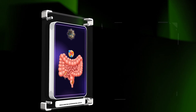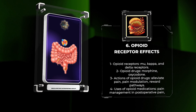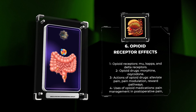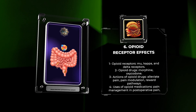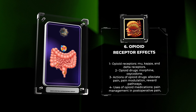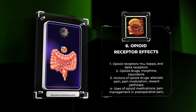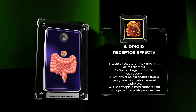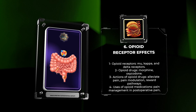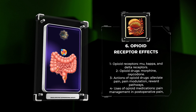Opioid receptors, including mu, kappa, and delta receptors, play a crucial role in pain modulation and reward pathways in the central nervous system. Opioid drugs, such as morphine and oxycodone, act on these receptors to alleviate pain but also have the potential for abuse and addiction. Opioid medications are used for pain management in conditions like postoperative pain and cancer-related pain. However, their side effects include respiratory depression, constipation, and sedation. The opioid crisis has highlighted the need for proper prescribing practices and the development of alternative pain management strategies.